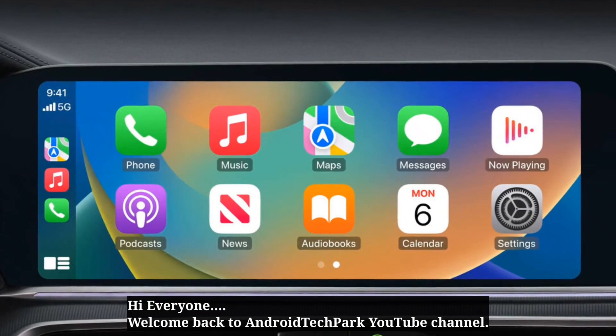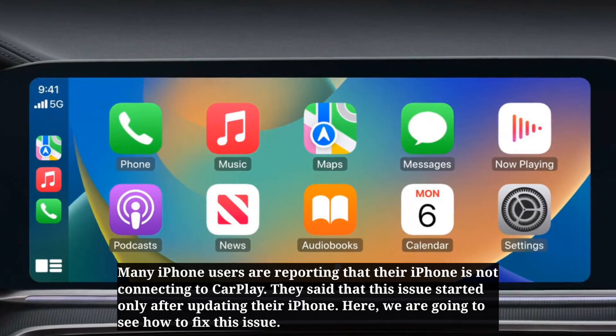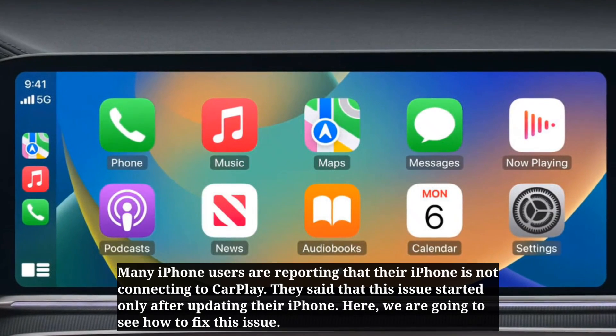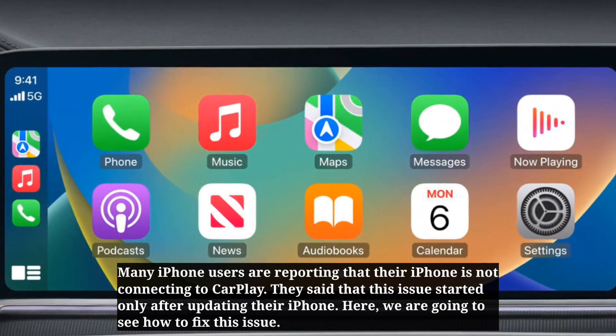Hi everyone, welcome back to Android Tech Park. Many iPhone users are reporting that their iPhone is not connecting to CarPlay. They said that this issue started only after updating their iPhone. Here we are going to see how to fix this issue.